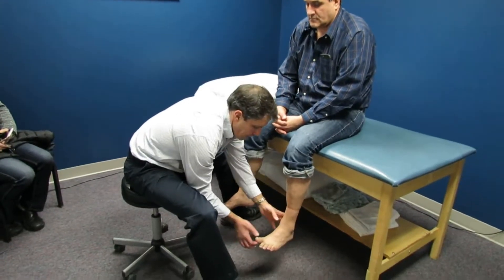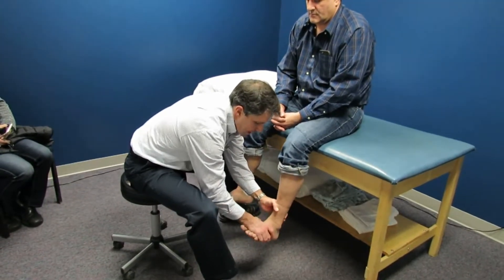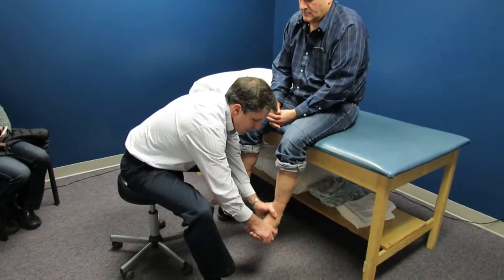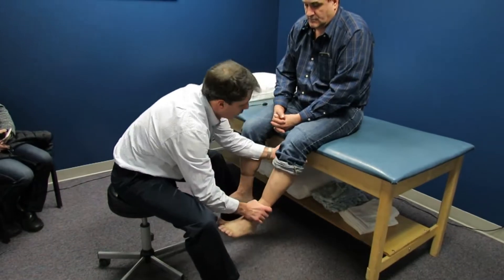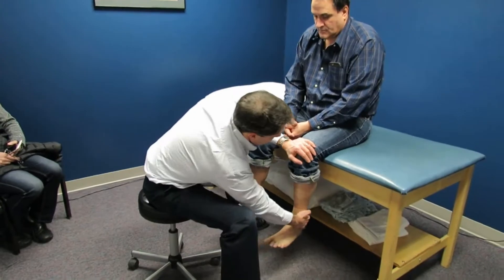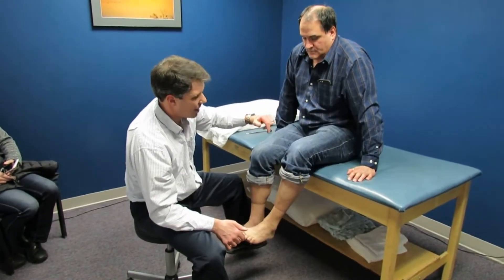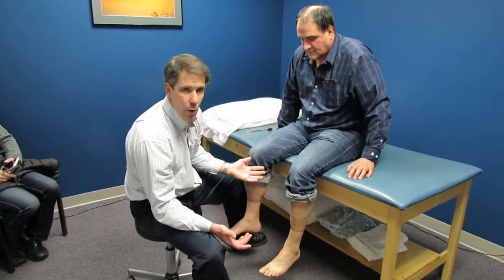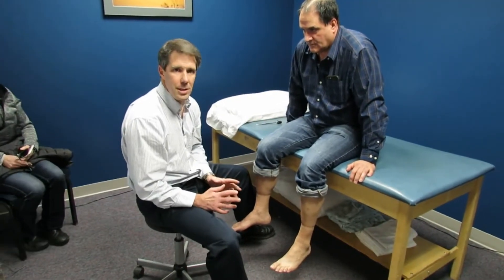Hold the big toe up — don't let me push it down. Very easy to break. Hold your foot up — I can collapse him there too. Turn your foot out, hold. Turn it in, hold. Weak there. He's a strong guy, but I can collapse him. Pull it under, hold. Now pick your knee up off the table — he has a hard time doing it without resistance, and he can't really hold there.